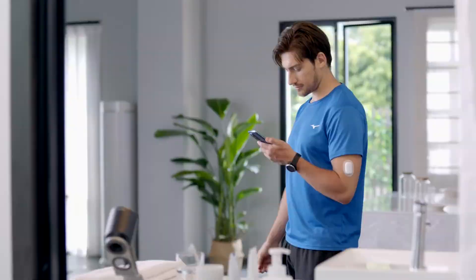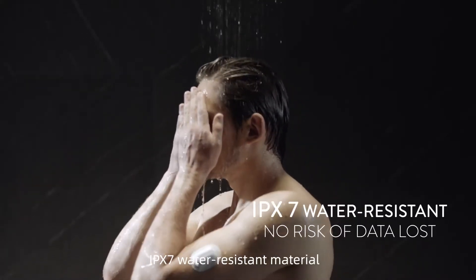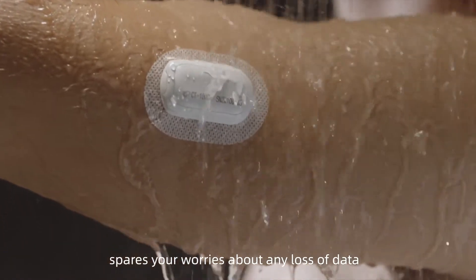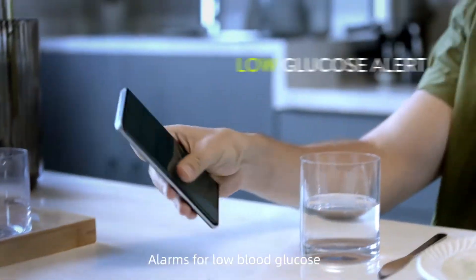Real-time data check without scanning. IPX7 water-resistant material spares your worries about any loss of data. Alarms for low blood glucose.